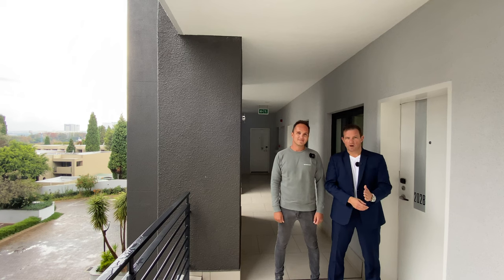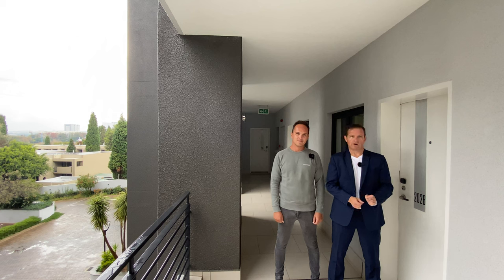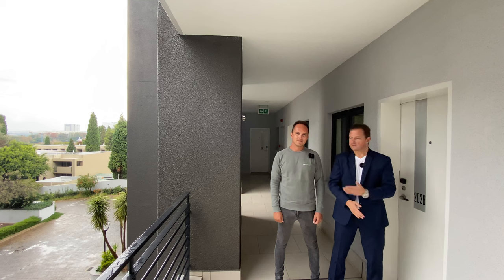As always, specs on the apartment: this is a two-bedroom, two-bathroom, two-key and two-basement garage setup. Without further ado, Slade.